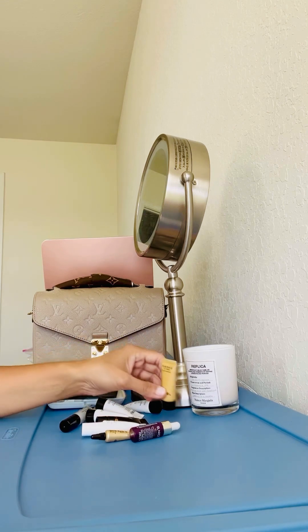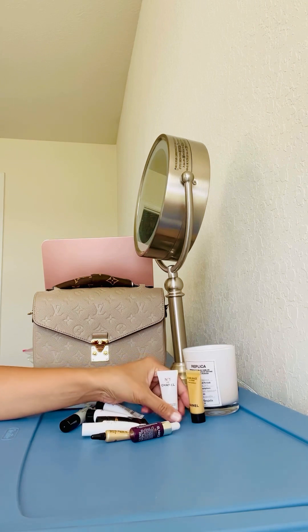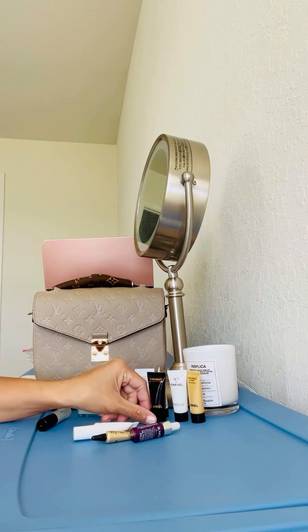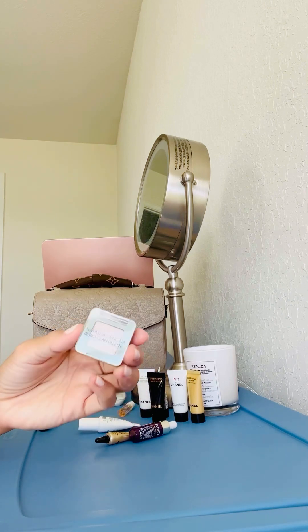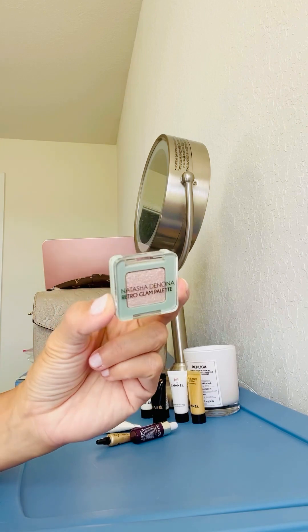These are all the samples from Chanel that I got — the supplement, the Crème Chanel Number One, and the lift supplement again.